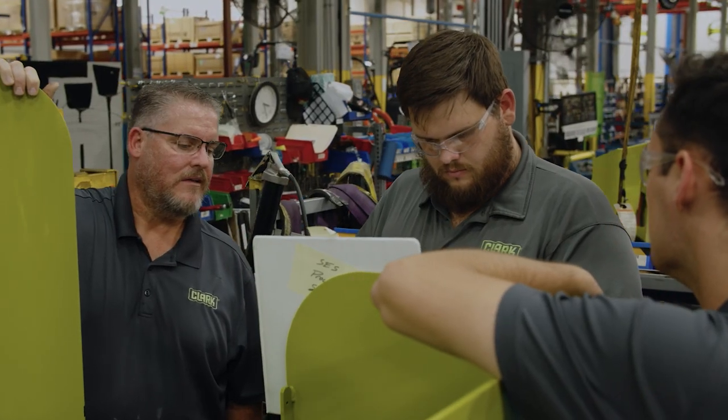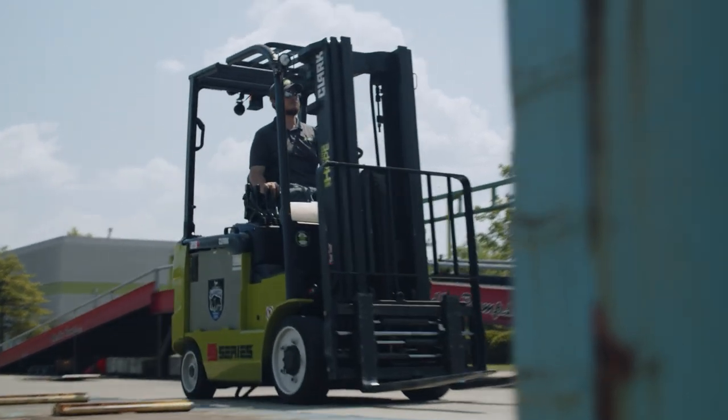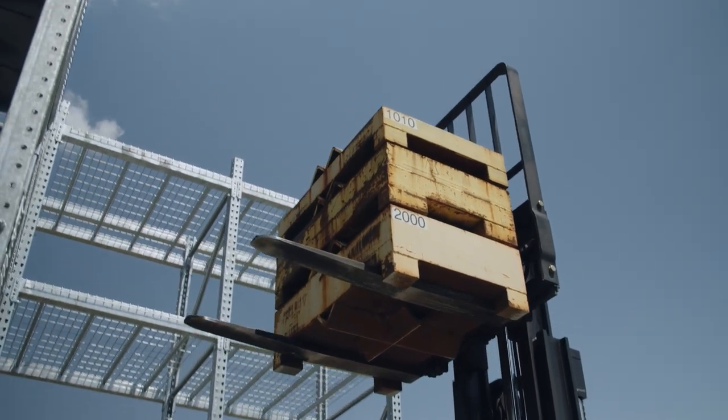And then when that truck is completed, they'll bring it to us and we'll nitpick it again. We'll drive it, we'll operate it, and we'll go through a list — sometimes as many as 100 or 200 different things — and nitpick it. A truck that's been designed with that dialogue in mind, they're easy. We can pinpoint what's wrong with it in about a quarter of the time. Clark designs with the idea that as a technician, if I'm loaded up in my truck or van with standard tools, I should be able to fix this truck.